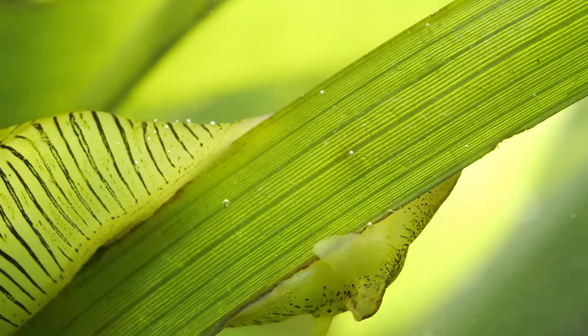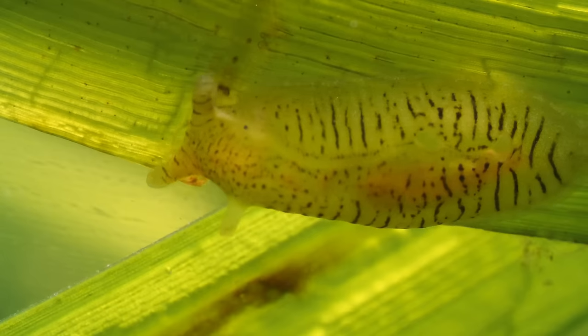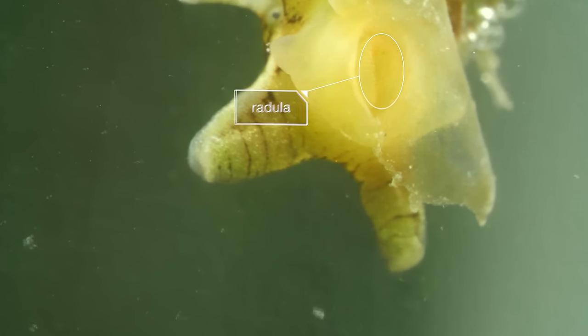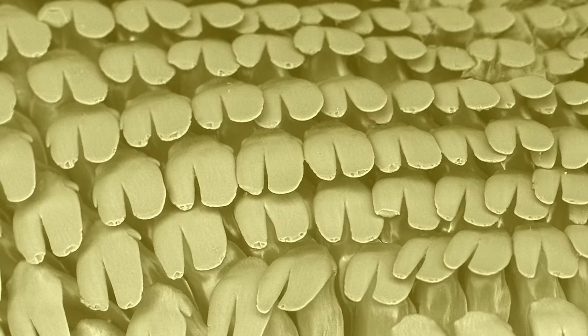The seahare grazes constantly, all day, every day. But it doesn't eat the grass. Using its radula — with rows of petal-shaped teeth — the seahare actually scrapes the grass for the microscopic algae that coats it.